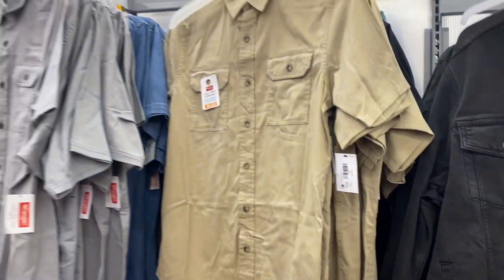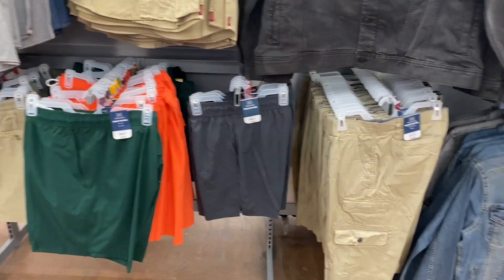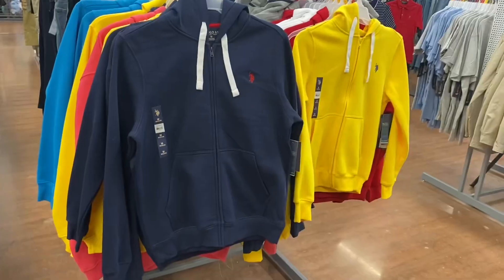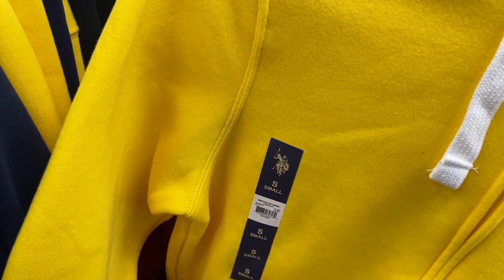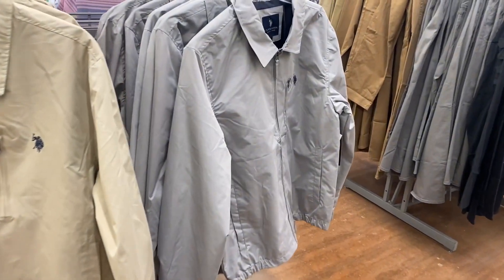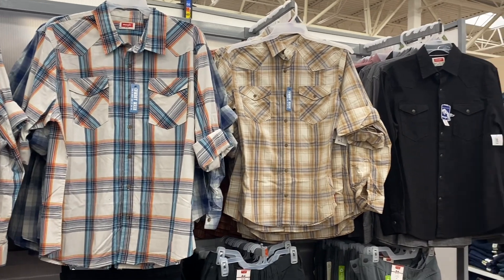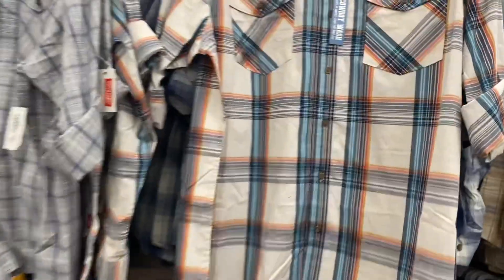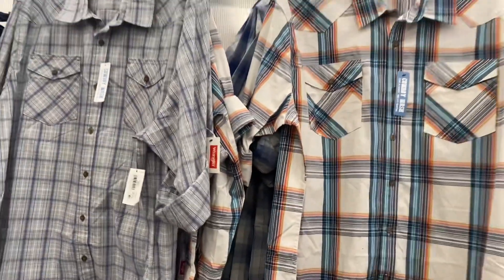They have some Wrangler short sleeve tops for $18.98 — in black, green, blue, gray, and khaki. They have some more George shorts — I like the orange one — and they come longer, plus a George jean jacket in black too. The polo hoodies are $24, and they have polo jackets in gray as well. Wrangler long sleeve tops, a Wrangler jacket, and Wrangler performance shorts — the tops are going for $23.98.